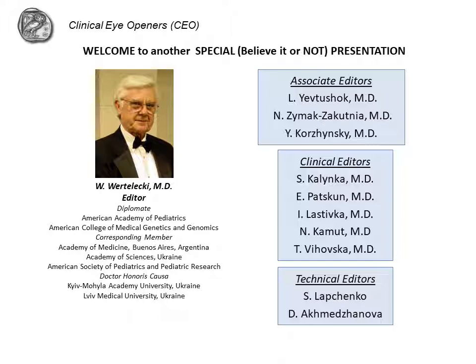Welcome to another presentation of the Believe It or Not series. I am Werteleki, the editor. My associate editors are listed here and the technical editors follow.